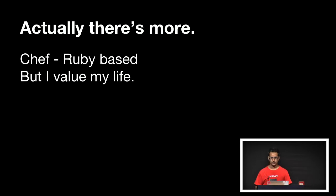You guys might be thinking — really? That's it? It's that simple? Yeah, it's kind of that simple. Actually, there's a lot more — we do use a lot of Chef and Ruby for automation, but I value my life and don't want to talk about it here at JSConf. If any of you want to talk about it, come and share with me.